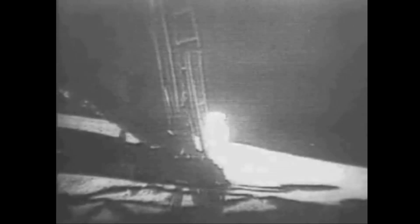Oh, that looks beautiful from here, Neil. It has a stark beauty all its own. It's like much of the high desert of the United States. It's different, but it's very pretty out here.